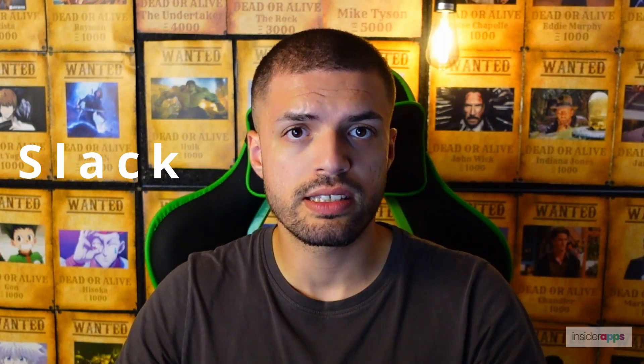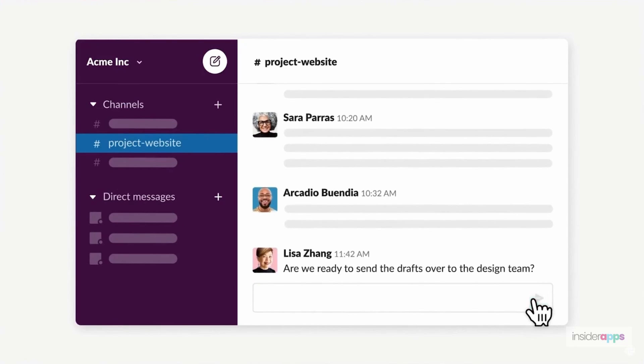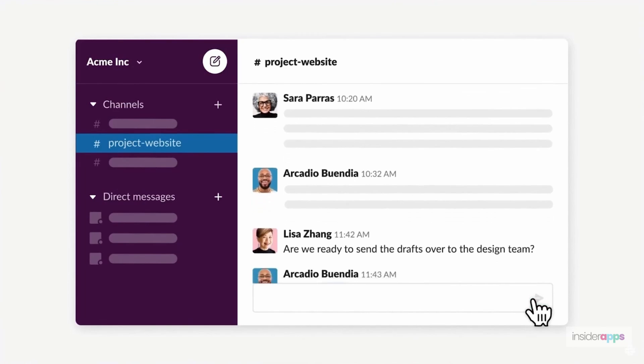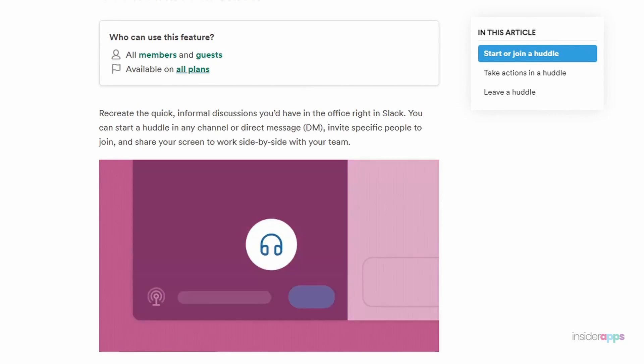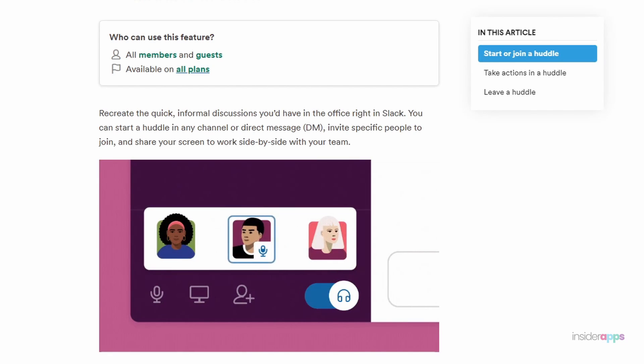When Slack first came out, their goal was to replace emails with instant messaging, and I would say they succeeded in doing that. You can organize conversations with channels, groups, or you can do one-on-one conversations and chats. They even have this interesting feature called Huddle that is trying to mimic informal conversations you would have in the office.